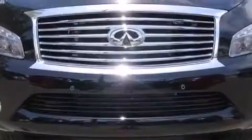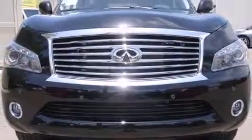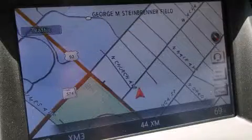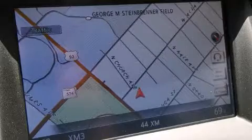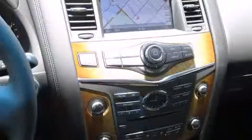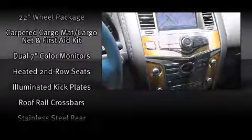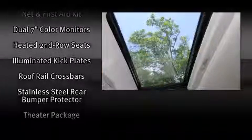Infiniti also prioritized safety and security with features such as head curtain airbags, an emergency communication system, and four-wheel disc brakes with ABS. Safety and maximum capability are assured via self-leveling rear suspension, which maintains optimal driving geometry.